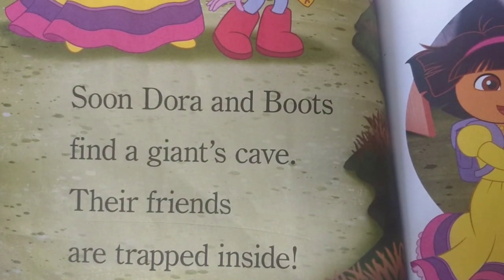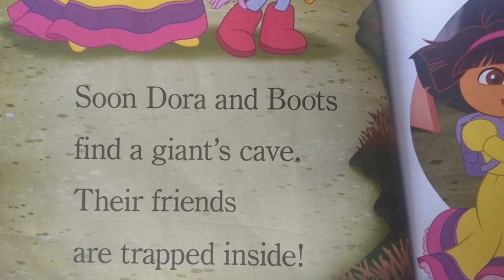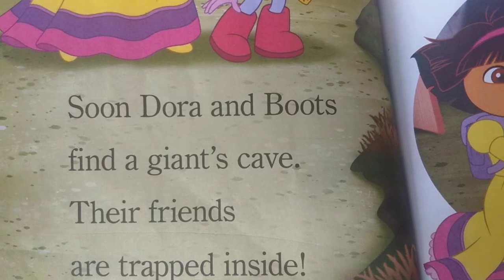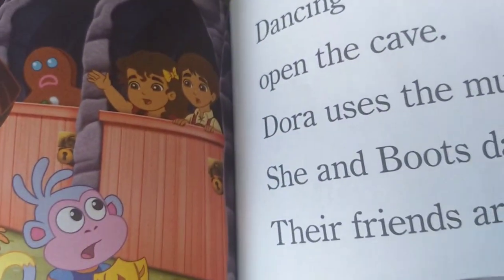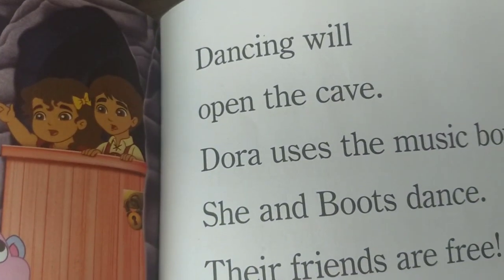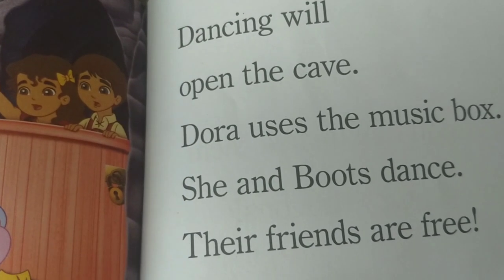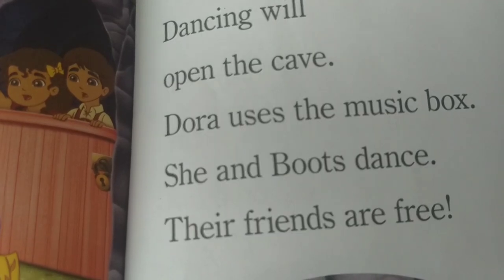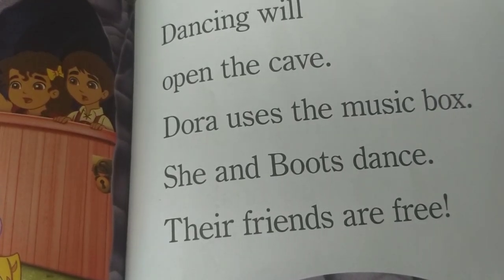Soon Dora and Boots find a giant's cave. Their friends are trapped inside. Dancing will open the cave. Dora uses the music box. She and Boots dance. Their friends are free.